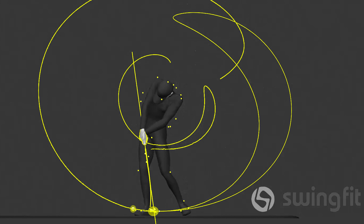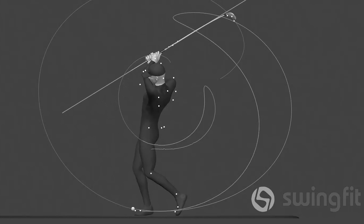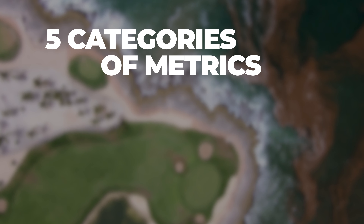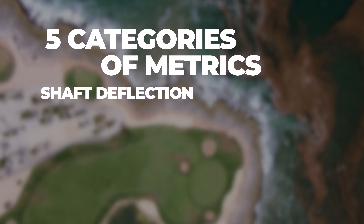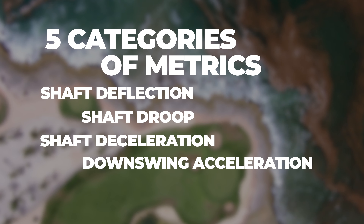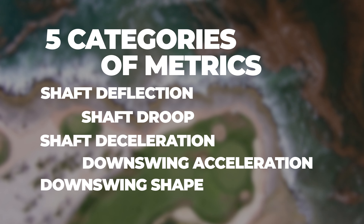This algorithm scores each individual on nearly 50 metrics most relevant to fitting, found through our years of research. These metrics are grouped into five categories: shaft deflection, shaft droop, shaft deceleration, downswing acceleration, and downswing shape — which directly correlate to different shaft properties.